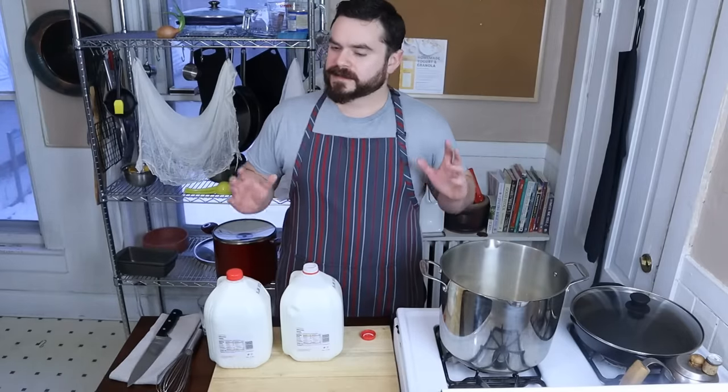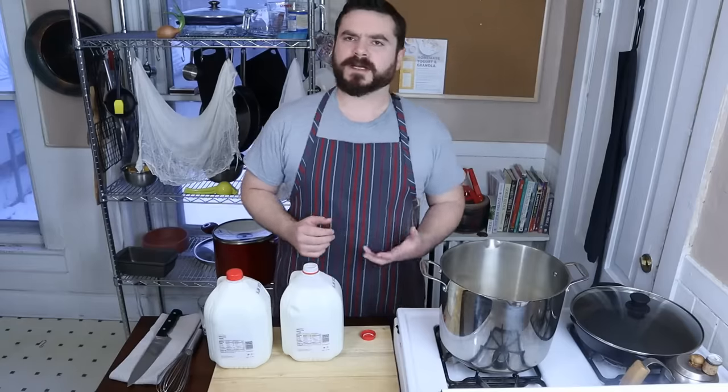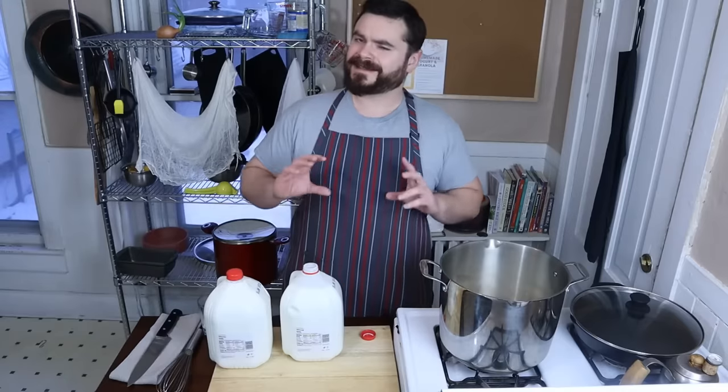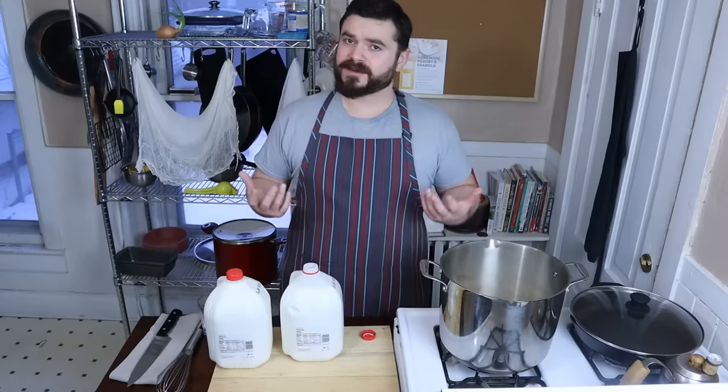The cheese we're gonna make today is known as farmer's cheese, or paneer, or queso fresco, and this is gonna be good for a week to two weeks in the refrigerator. You can freeze it and the texture is gonna change slightly - if that's okay with you, it's okay with me.